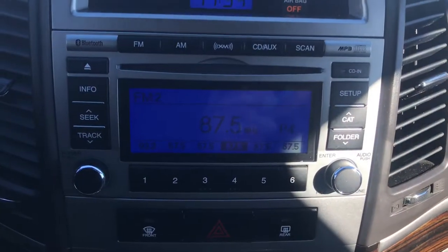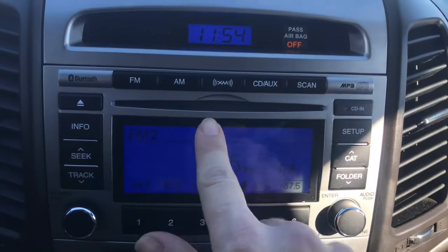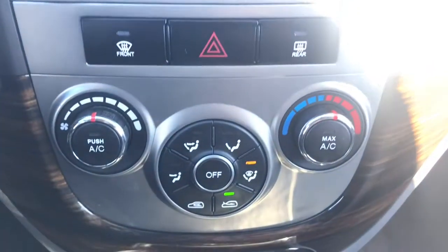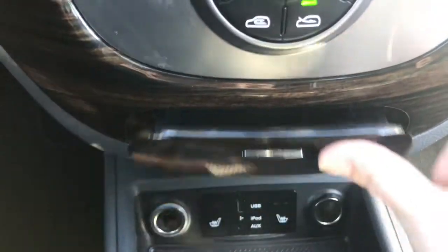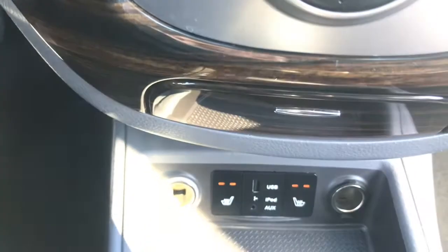We do have AM, FM, XM radio as well as a CD player. We have your climate control settings with air conditioning. This vehicle has a pop-out ashtray, and we do have heated seats for both front passengers, as well as USB and auxiliary hookups.